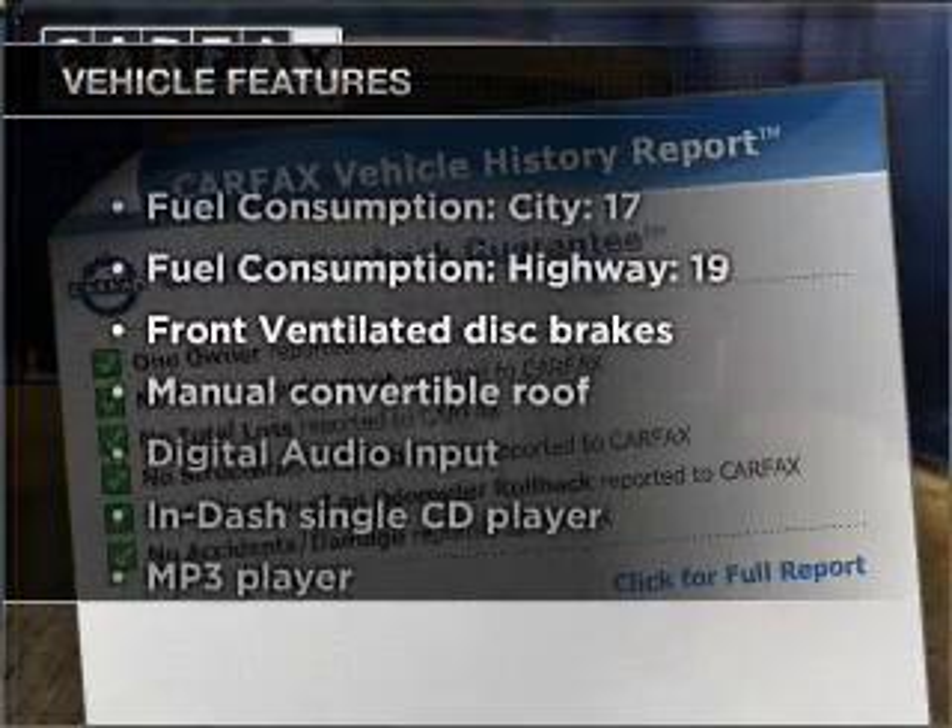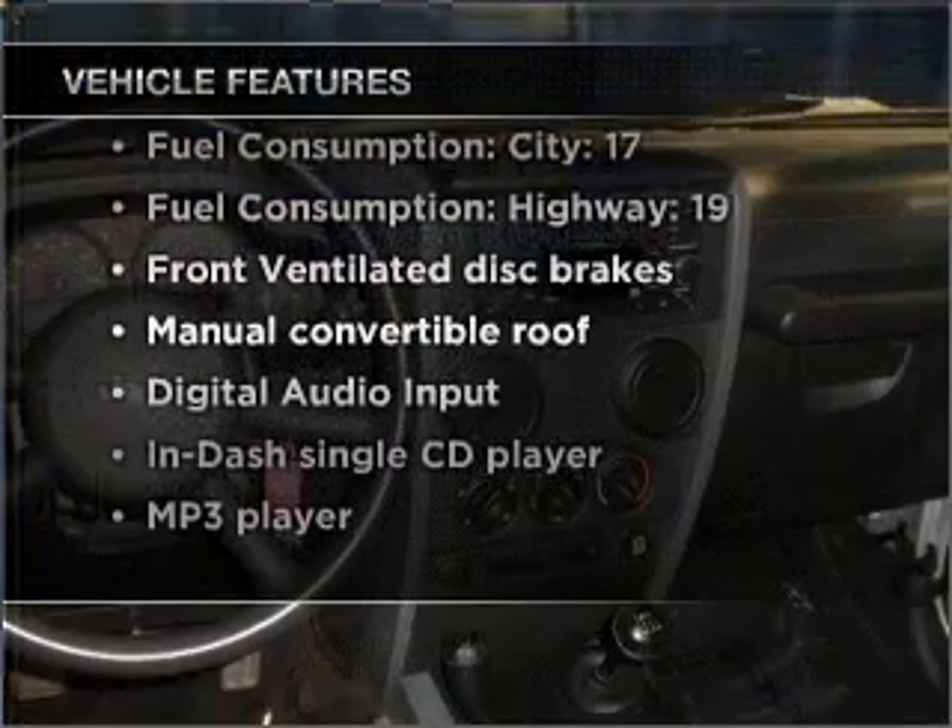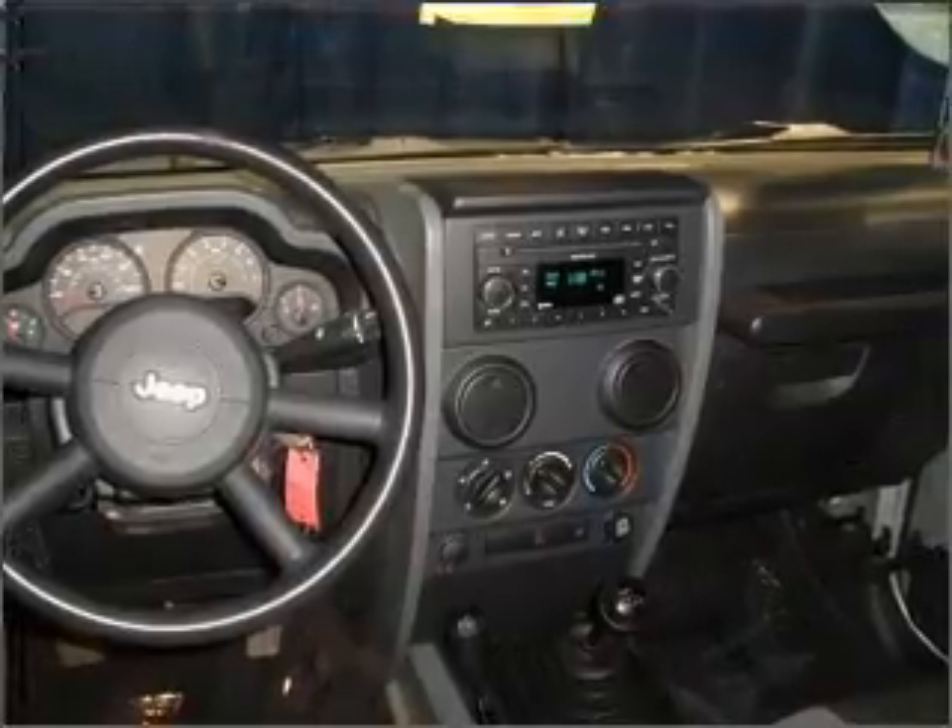Enjoy these notable features included in this ride: air conditioning, power steering, an AM-FM stereo with a CD player, and an adjustable tilt steering wheel.